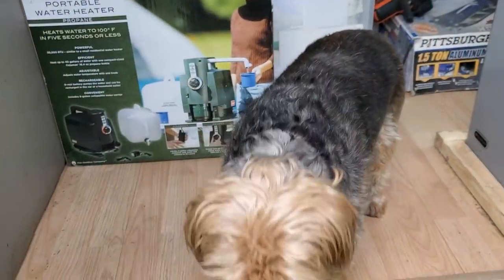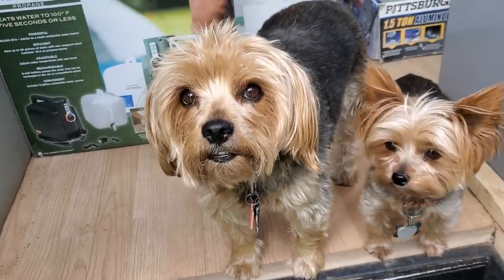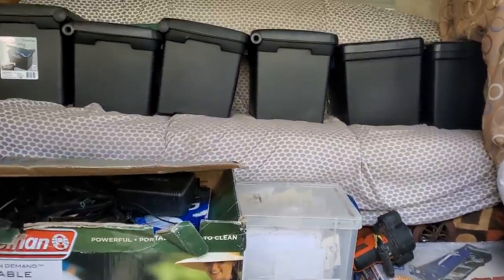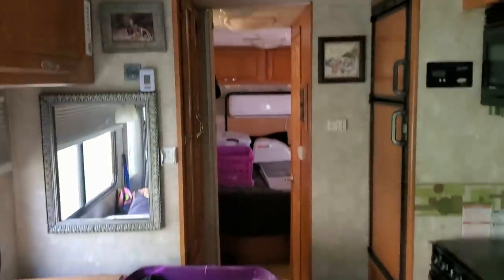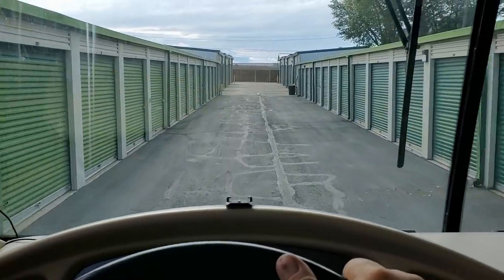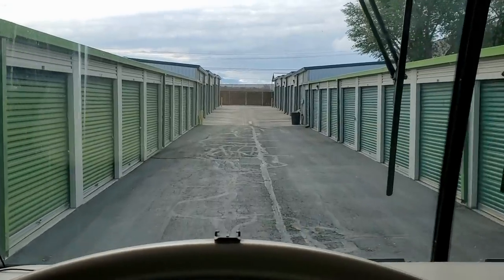Did you get everything? I think he got everything. There's no more room. This gypsy's full. We'll figure it out. I hope I fit. Made all the turns so far. She says she can let me out of the gate if I can't make the turns. It was about a seven-point turn, but I made it. Y'all had fingers crossed for me, didn't you? I can feel it.